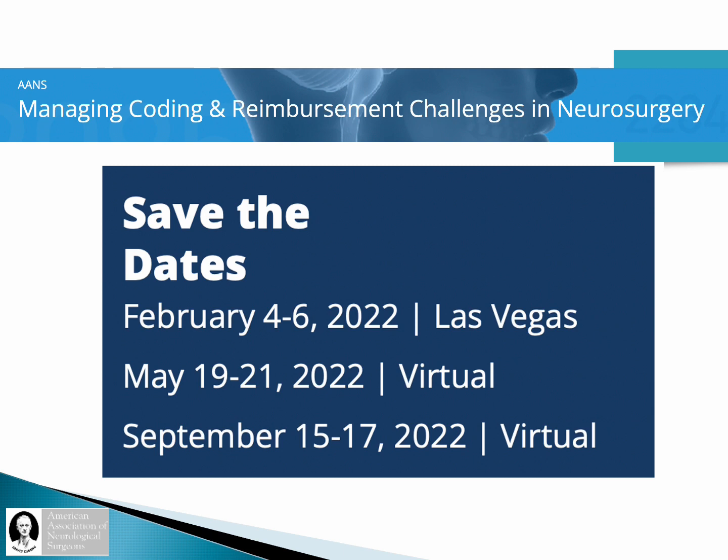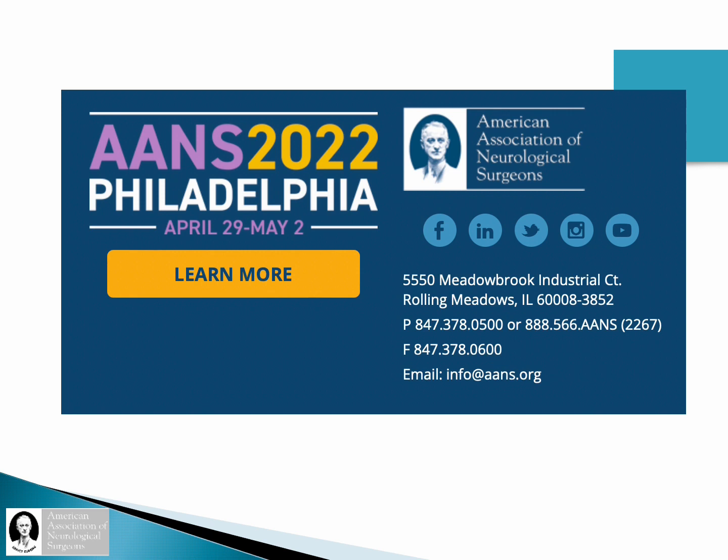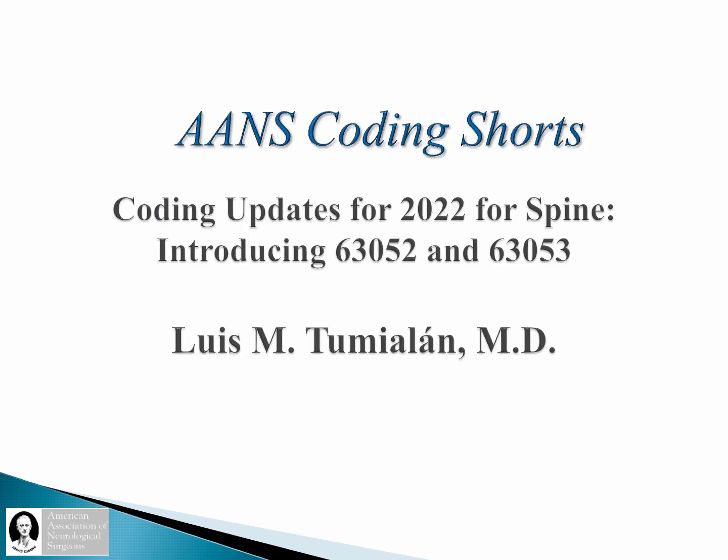I hope you found this coding short of value. If it was of value, you will find the Managing Coding and Reimbursement Challenges in Neurosurgery course even more so. We will be meeting in person in February and virtually in May and September. I hope the opportunity will present itself to meet there, or perhaps at the AANS in Philadelphia where we have a coding course available. Thank you for your attention — I hope to be seeing some familiar faces at our coding courses in the near future.